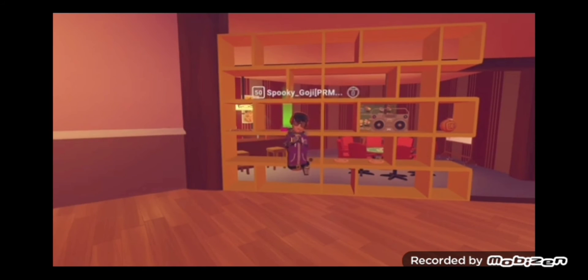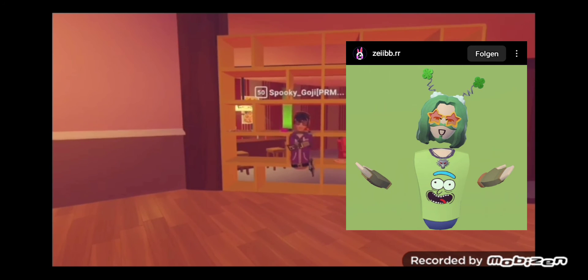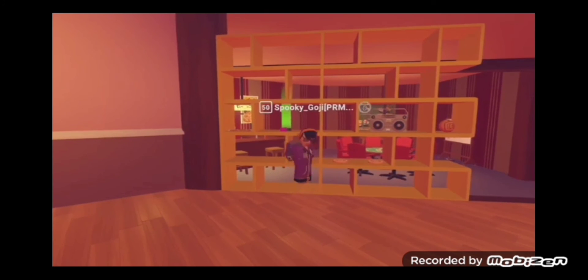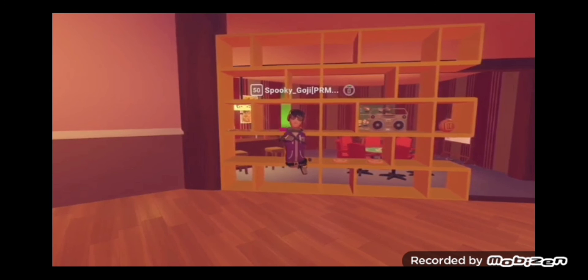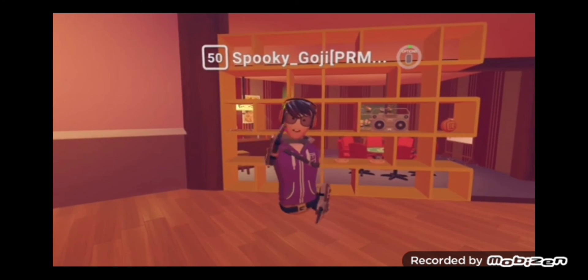I actually have 2 from the same guy — Saib, I hope I'm pronouncing that right. It's a Rick shirt — I think it might be Pickle Rick because it's green, but it just has Rick's face on it and it looks absolutely fabulous. I'm giving that one an 8 out of 10. He also made another Rick shirt where his jaw is like dropping down, and that looks amazing as well — I'm giving that one an 8 out of 10 too.